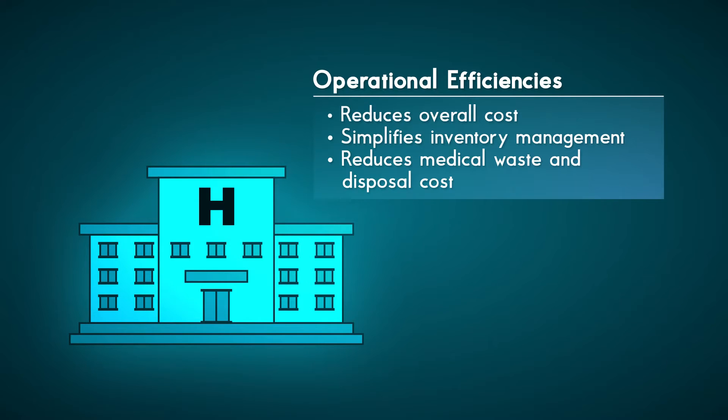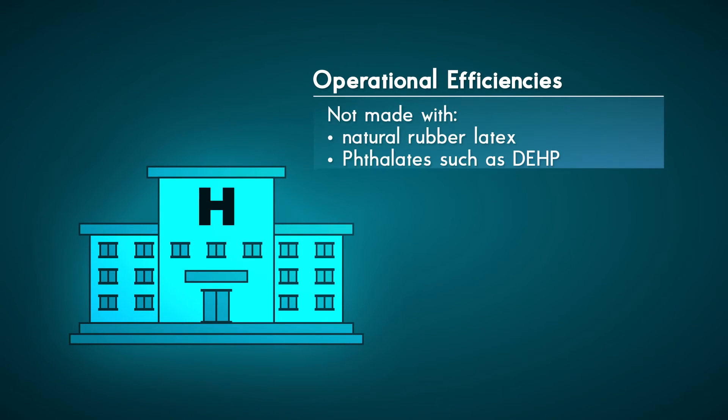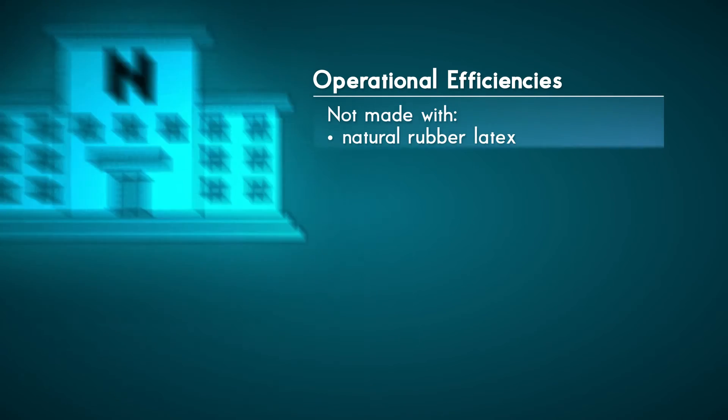Hospitals have less to purchase, less to stock, and less inventory to manage. OxyMask ETCO2 also reduces medical waste and disposal cost. OxyMask ETCO2 is not made with natural rubber latex or phthalates such as DEHP.